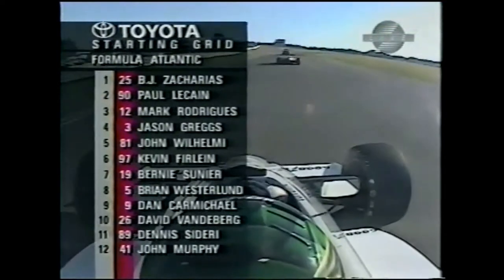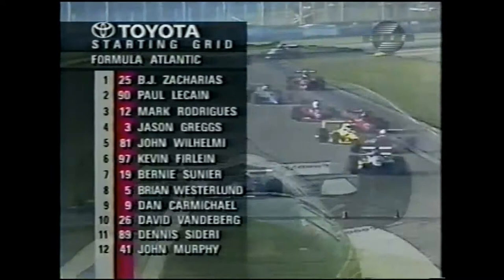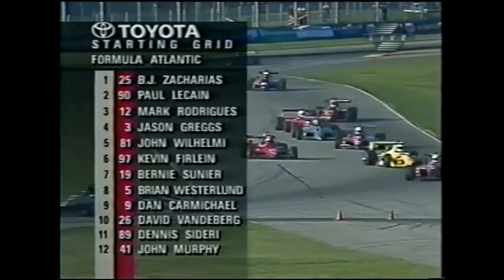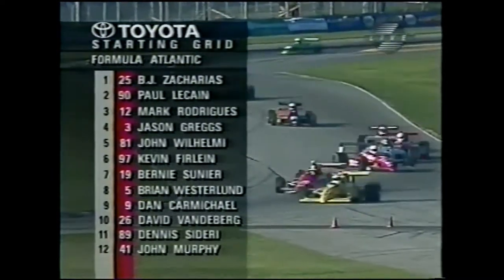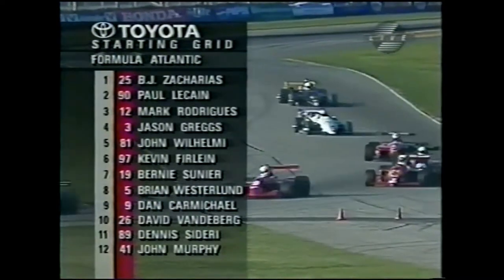Let's take a look at the Toyota starting grid. There's B.J. up front — he was almost two and a half seconds a lap quicker than anybody else in qualifying, though weather may have played a little role there. Paul LeCain is second and will be our camera car. Marco Rodriguez, Jason Greggs, and John Willoughby round out your top five. But watch Kevin Furlan from sixth in that old Ralt — he is easily the most exciting driver out there, throwing that car around.